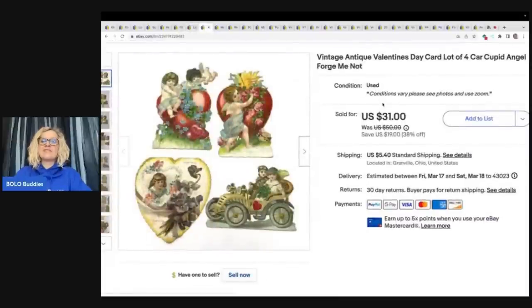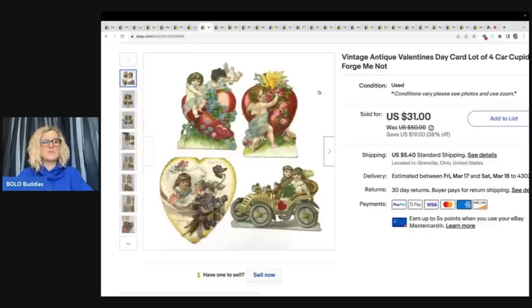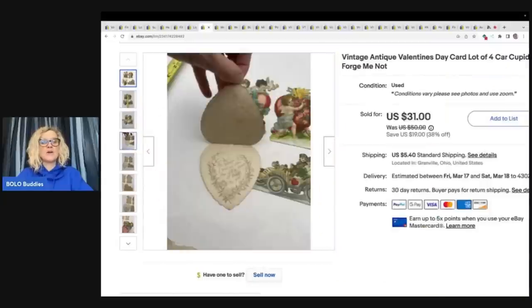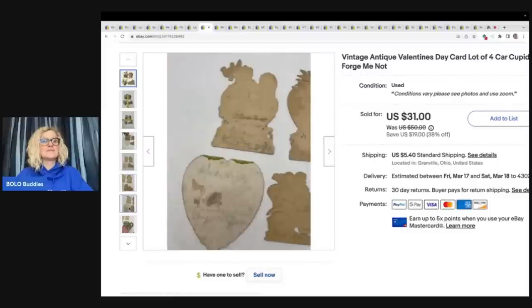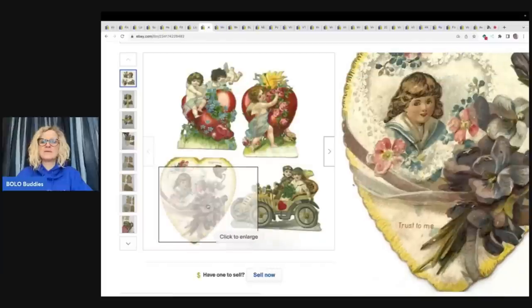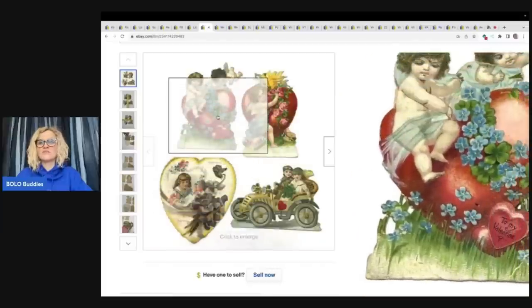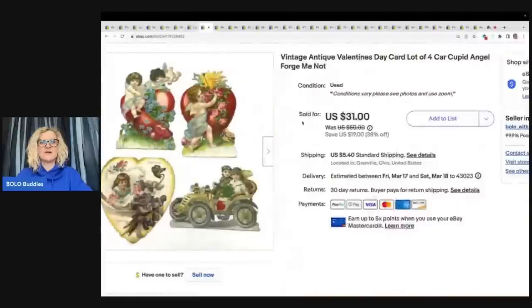Vintage antique Valentine's Day card lot of four — Car Cupid Angel, Forget Me Not. These are Valentine's Day cards and I sold these for $31 plus shipping. They are incredible. If you don't know, these old cards can sell very, very well — some of them can go for crazy money. I only had four, so I was really happy to get the $31 for these, but just look how incredible they are.